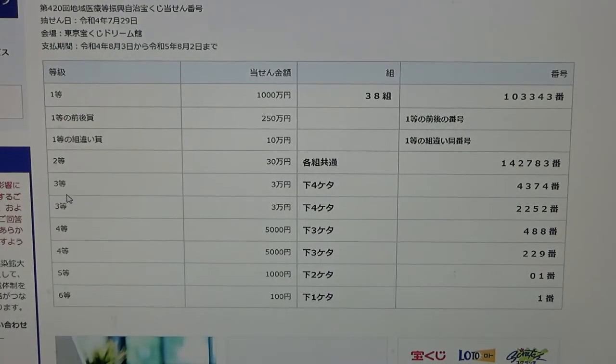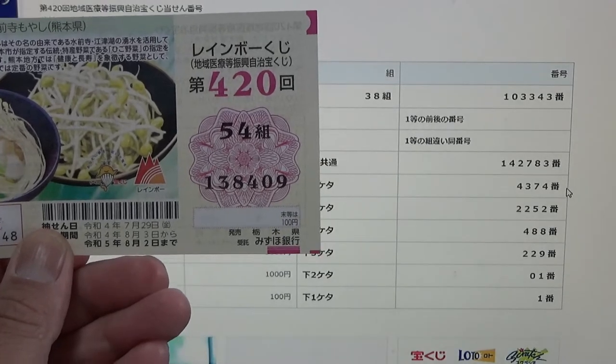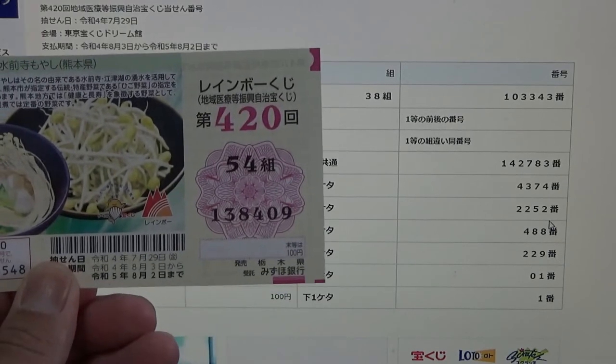To win the first third prize — Juman En — the last four numbers of your ticket must be 4-3-7-4. I have 8-4-0-9, no good. To win the second third prize — Juman En — the last four numbers of your ticket must be 2-2-5-2. No good for me.